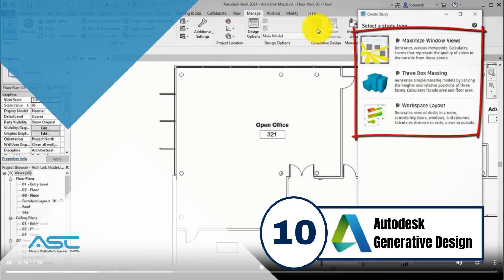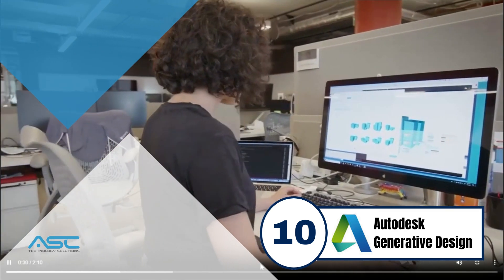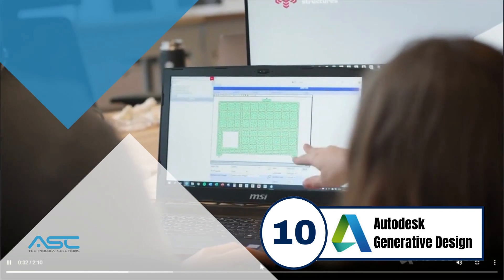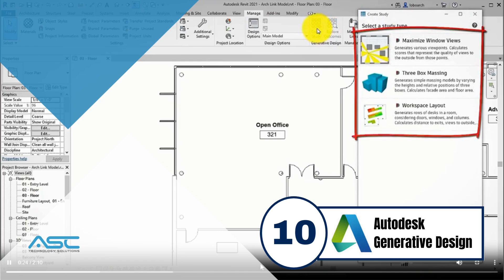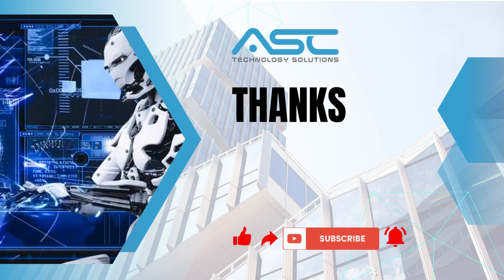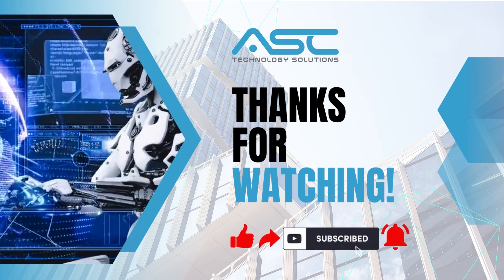Autodesk Generative Design is a cloud-based platform that uses AI to generate designs that meet specific requirements. The platform is used by a variety of businesses, including architects, engineers, and contractors.